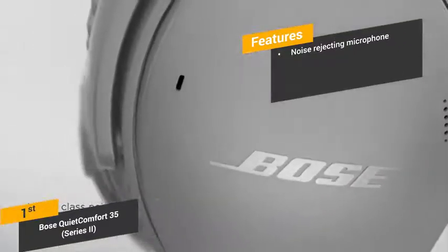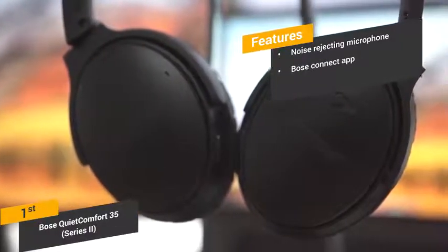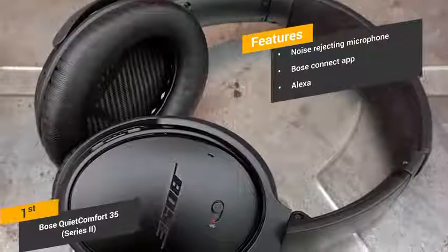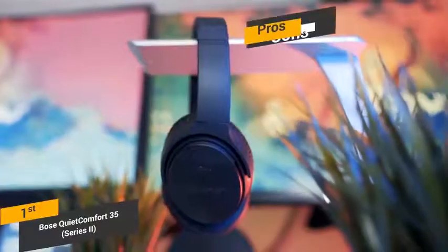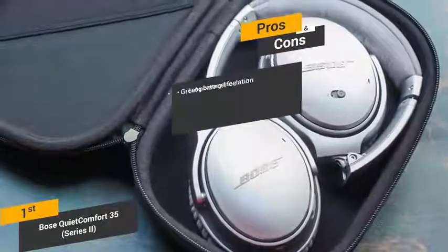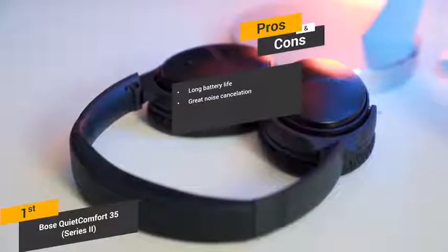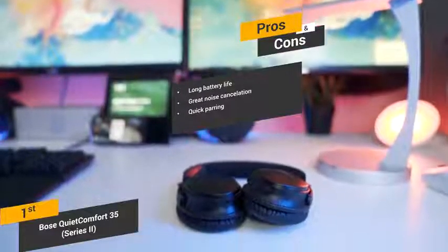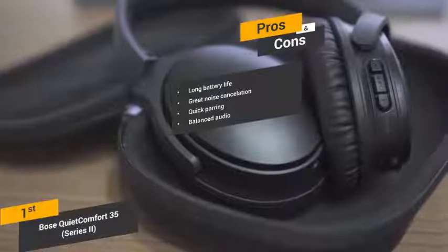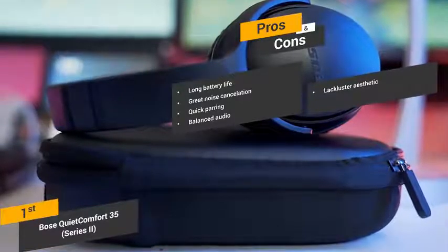The Bose Connect App lets you adjust the noise cancellation level and gain access to music sharing. The Alexa feature allows you to give voice commands to play your favorite songs and artists without using your hands at all. Some of the pros include a long battery life — up to 20 hours of use in wireless mode and 40 hours with a wired connection. Great noise cancellation allows you to tune out ambient noise completely. Quick pairing with your smartphone and other devices is a very quick and easy process. These headphones also offer high-quality, balanced audio performance for a nice, even sound.